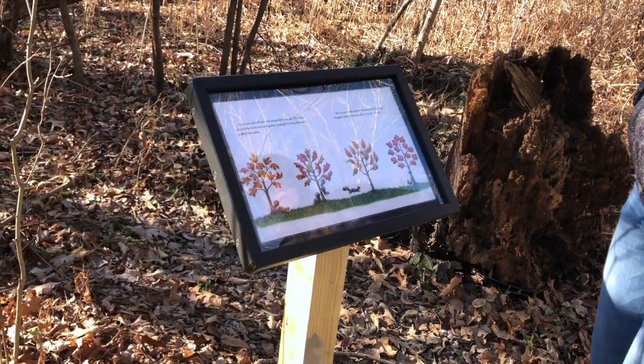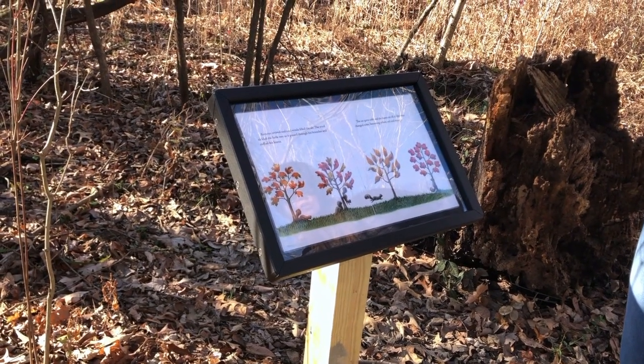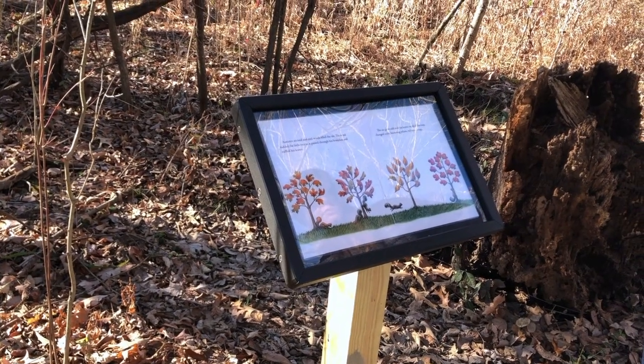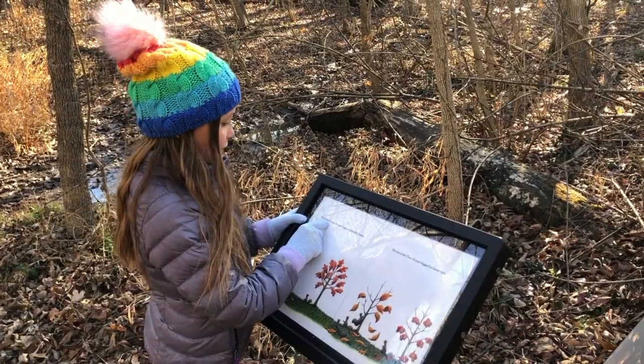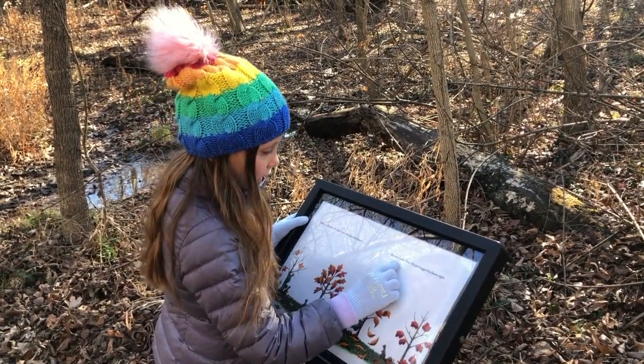Autumn arrived and cool winds filled the air. The wind tickled the little tree as it passed through his branches and ruffled his leaves. The air grew cold and the leaves on all of the trees changed color, becoming yellow, red, and orange. Then one by one, the trees began to drop their leaves. But not little tree.